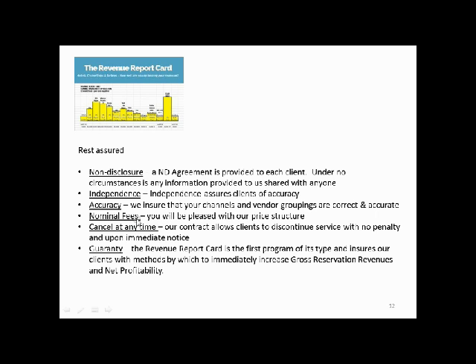Our fee is nominal, and we'd be very pleased with our price structure, which you will see. You may cancel at any time — our contract allows you to discontinue service with no penalty and upon immediate notice. As far as a guarantee, the Revenue Report Card is the first program of its type and ensures our clients with methods by which to immediately increase gross reservation revenues and net profitability.